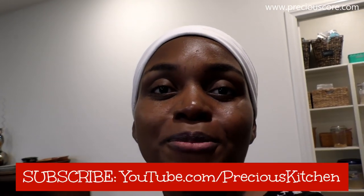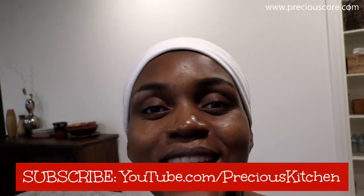My next cooking videos are going to be in this brand new kitchen — I can't wait, I am so excited! Thank you guys for watching. If you haven't subscribed to my channel, consider subscribing, click the notification bell so you can get notified whenever I post a new video. If you loved the video, give me a thumbs up and consider sharing this on social media.